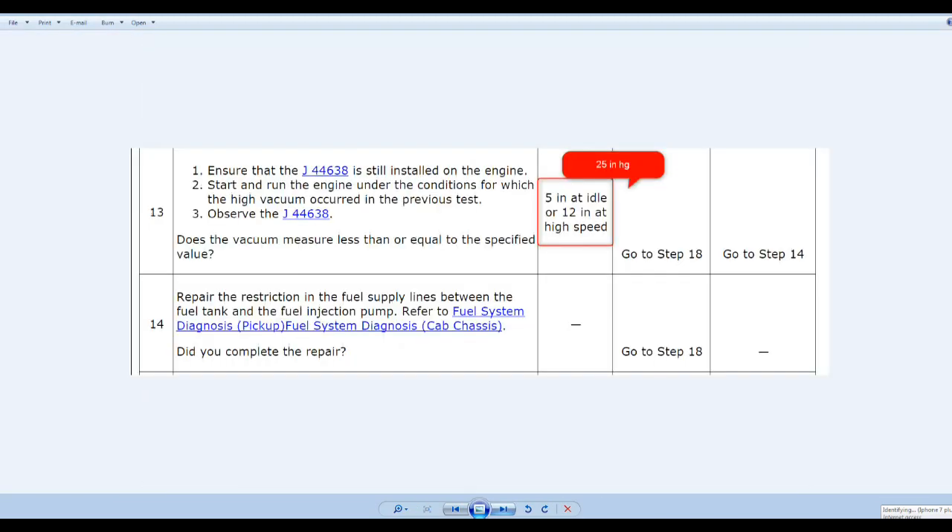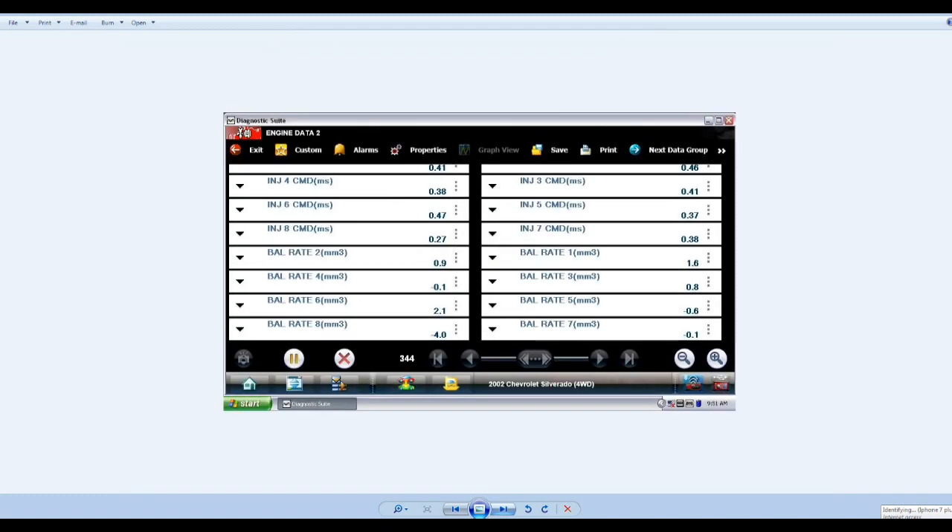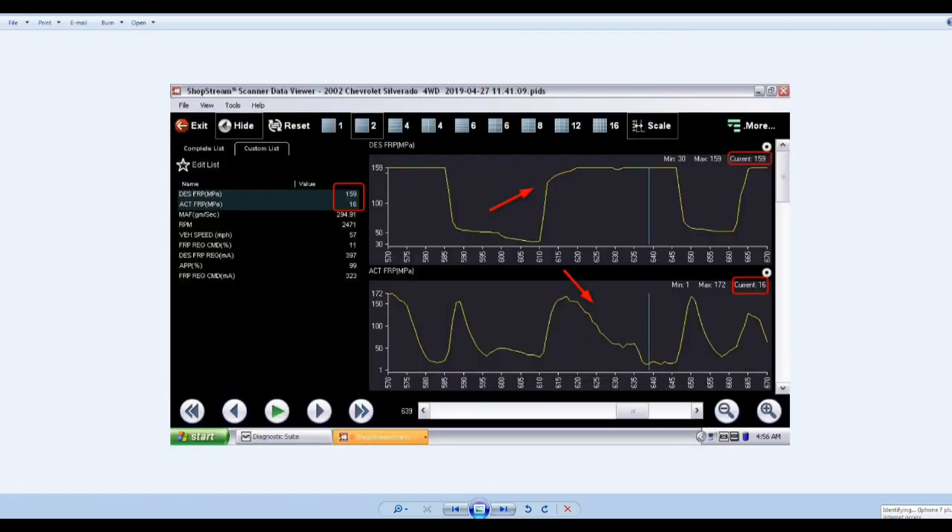I'm going to share what I found. The instructions say you shouldn't have a wide open throttle reading of more than 12 psi, but we ended up having only 6 psi on the pressure side at wide open throttle. As you can see, the computer was requesting a desired pressure of 159 MPa while accelerating, but that was going down and down to 16 MPa actual. We found the problem and I'm going to share that now.